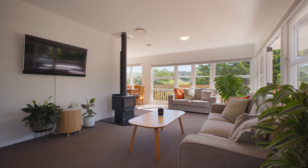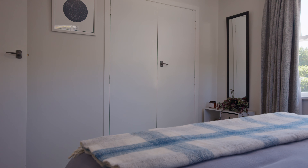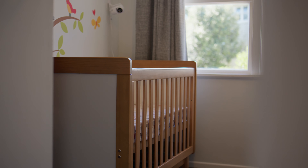At the end of a quiet cul-de-sac, a beautifully renovated three-bedroom 1960s home awaits, blending the best of modern comfort with the enduring charm of its era.